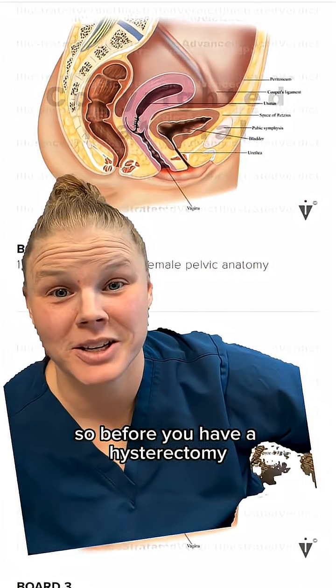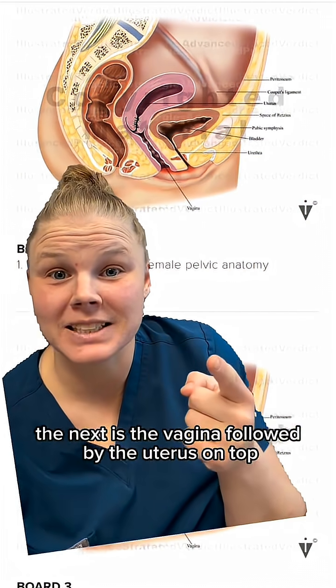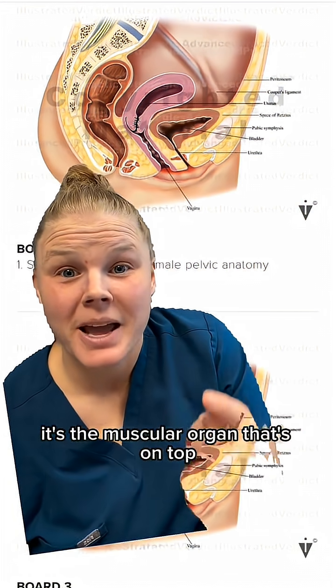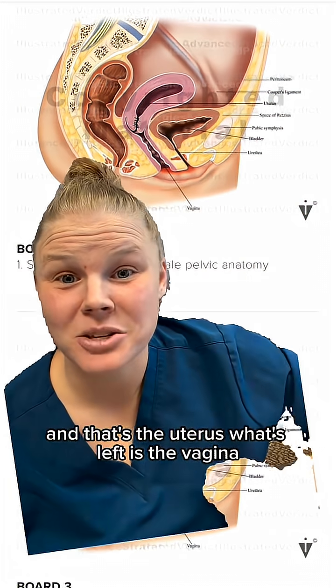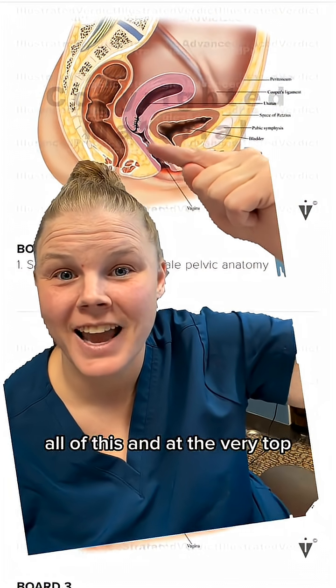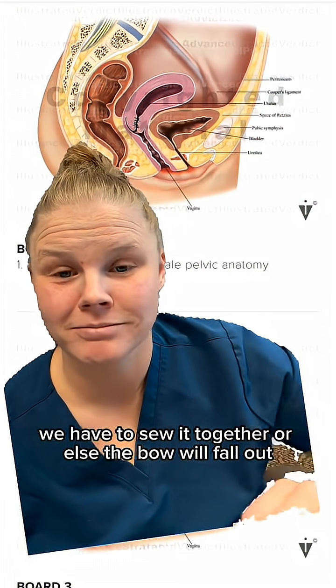So before you have a hysterectomy, you have this — looking this way, this is the bladder, the next is the vagina, followed by the uterus on top. It's the muscular organ that's on top, and behind it is the rectum. When we do a hysterectomy, we remove just this portion right here — that's the uterus. What's left is the vagina, all of this. And at the very top we have to sew it together, or else the bowel will fall out. You don't want that.